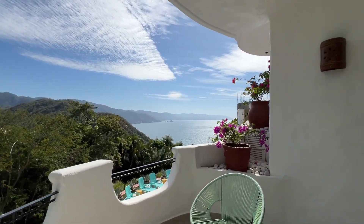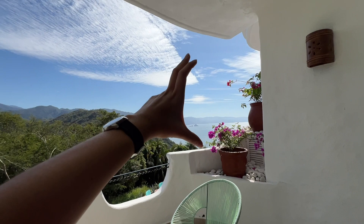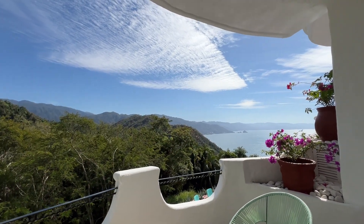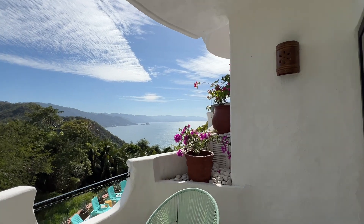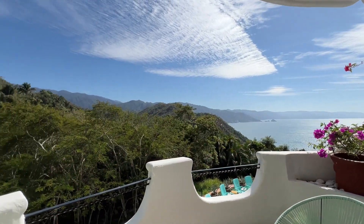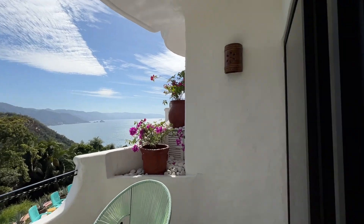It's Casa de las Ventanas, so every little piece is its own little art frame — a window towards this gorgeous nature that surrounds Casa de las Ventanas.